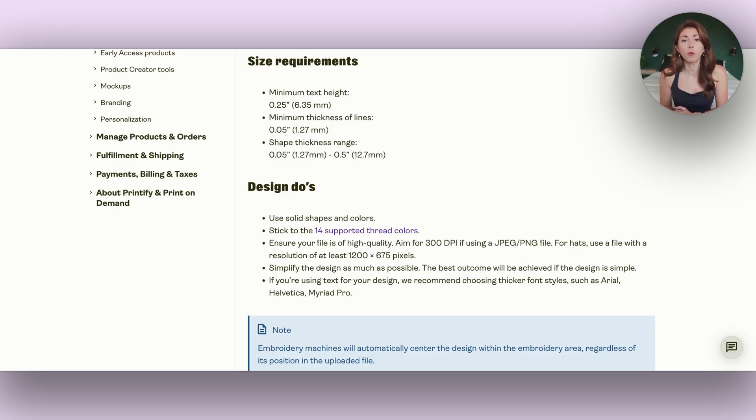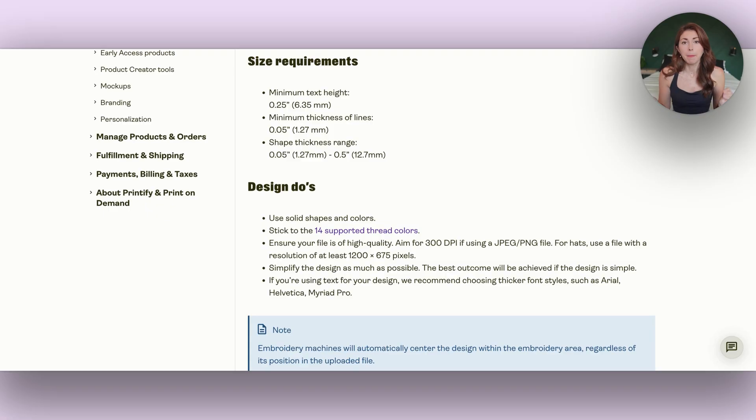Many designs that look good when DTG printing are not going to appear the same when using embroidery. Embroidered products have their own set of guidelines you need to follow to ensure a good print. This is a mistake I see so many people make when first starting embroidery — they try to create complicated designs, but with embroidery, simple is what sells.